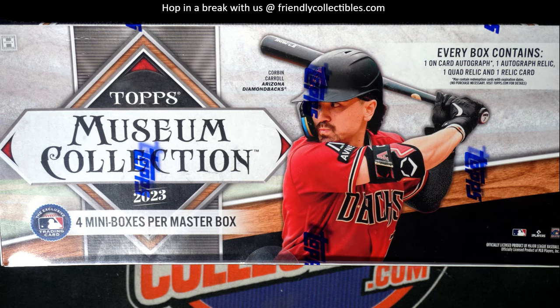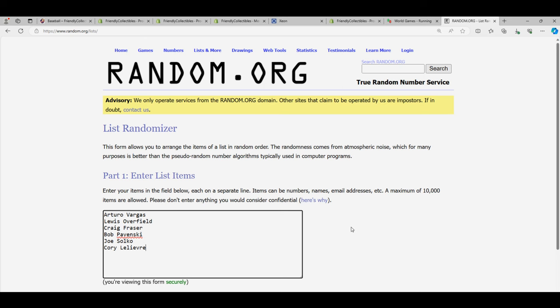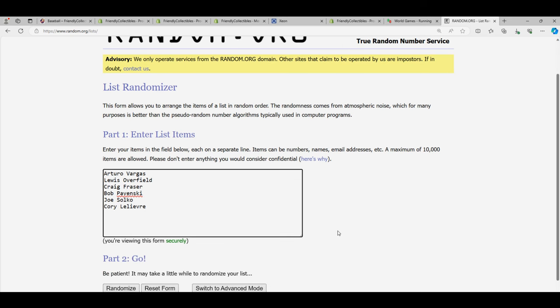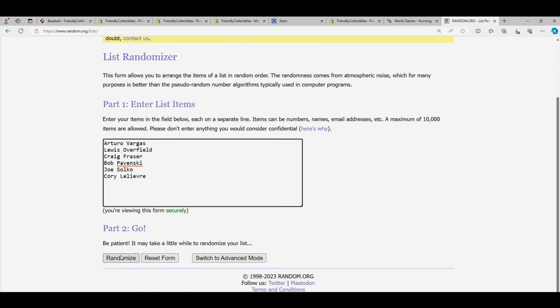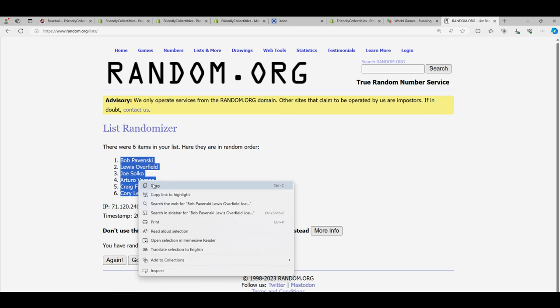That was our filler. Now let's start up the box break. We're gonna randomize each list seven times. We'll start with the owner names — lucky number seven. Our name list random is finished.